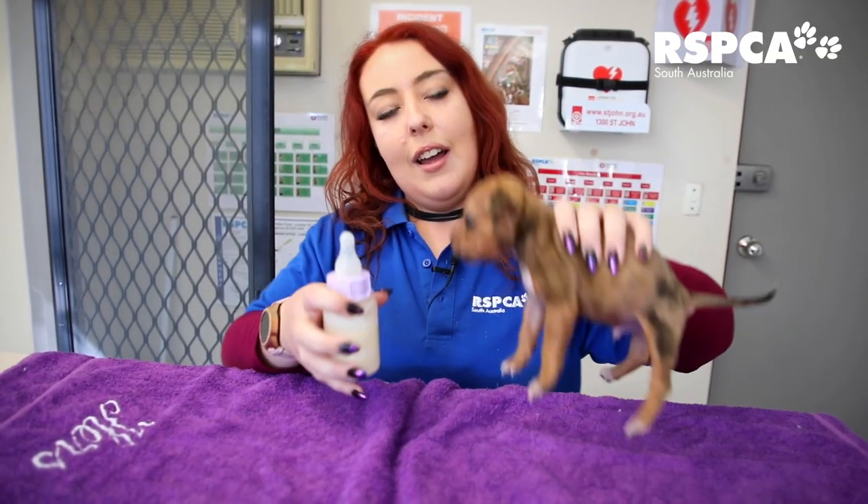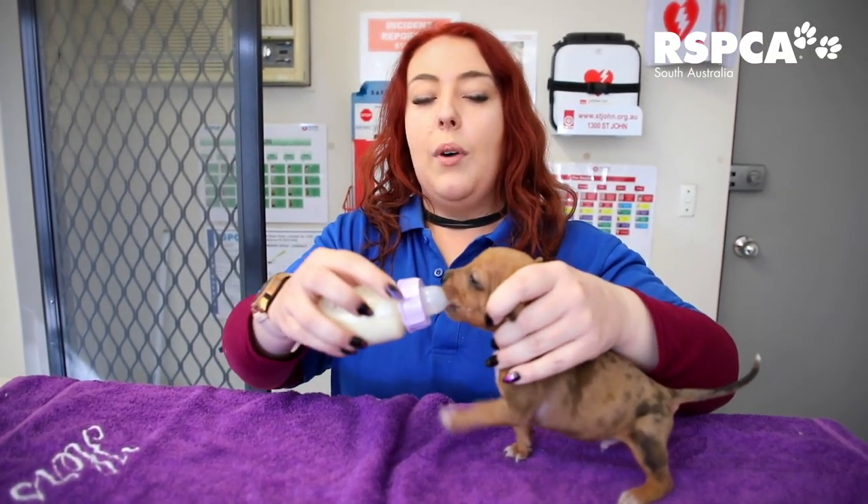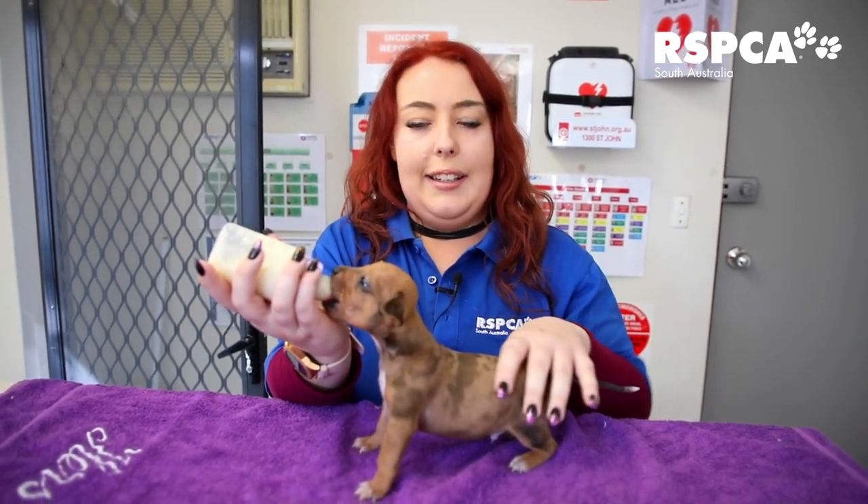We turn them on their side and they will usually find the teat quite quickly. Once you start feeding, it's at a slight angle.